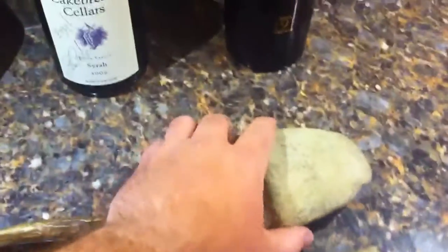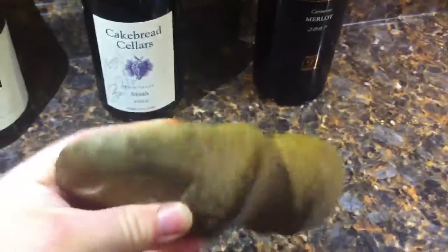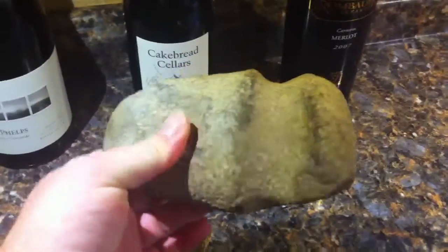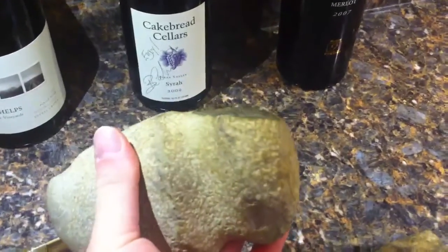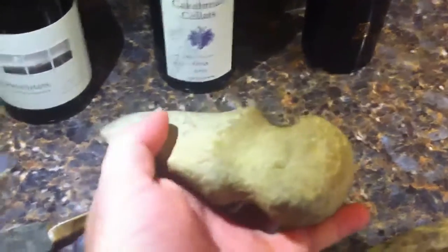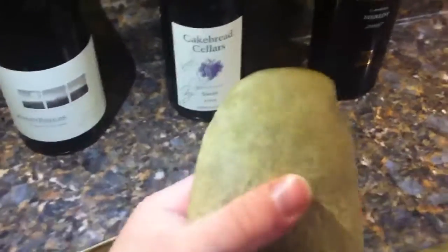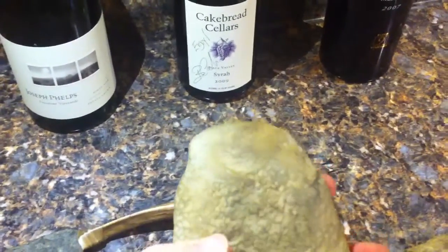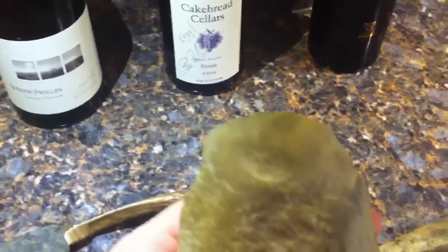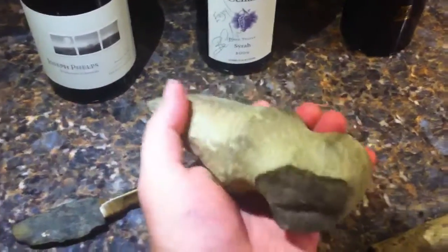I'll start off with this full groove axe. I did not find this — my grandfather found it and gave it to me before he passed away. It's got a little damage on one corner, but it is definitely a full groove axe. You can see the polishing on the end here; it comes to a nice point and is a little sharp on the edge. That's my favorite piece even though I didn't find it.